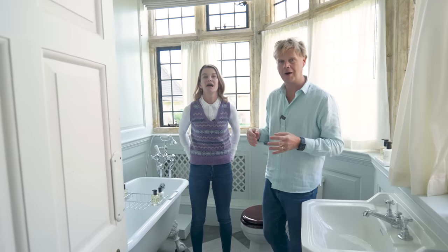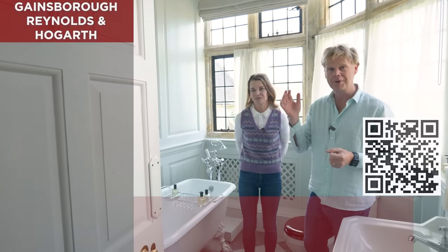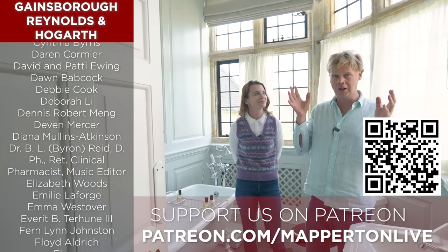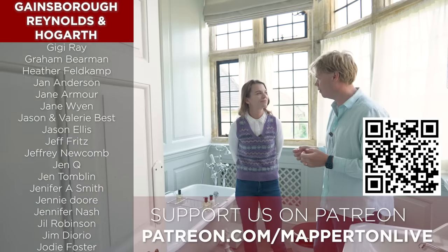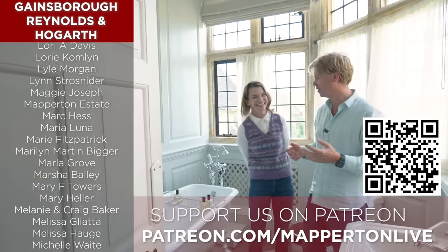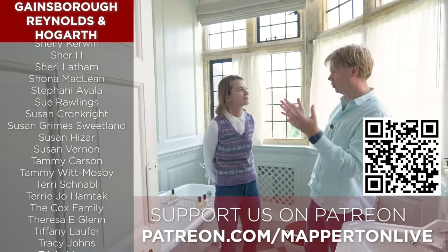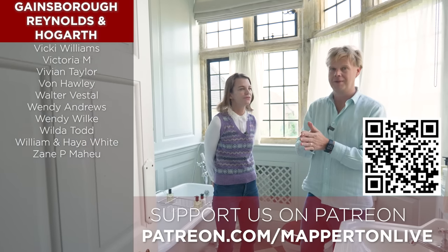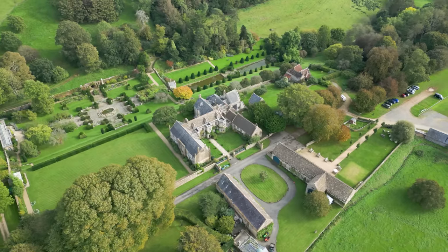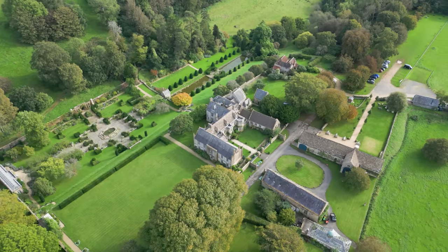If you're interested in becoming a patron, please do consider going to patreon.com/Mapperton live. There are lots of benefits — you join a wonderful community of people, many of whom have become our friends, some of whom are coming to stay next weekend. We have live monthly Q&As, there are goodies including tea towels, photos, and Christmas cards. The generosity of our patrons really does help support this important part of England's heritage.